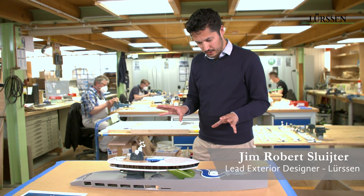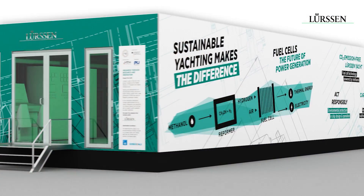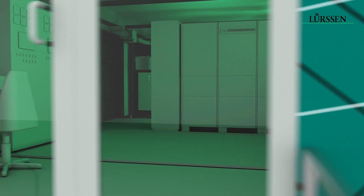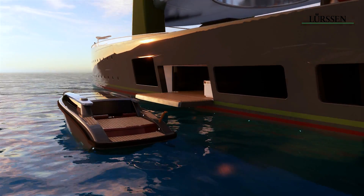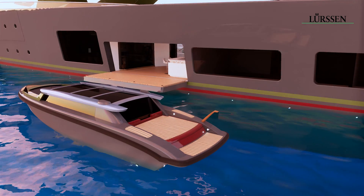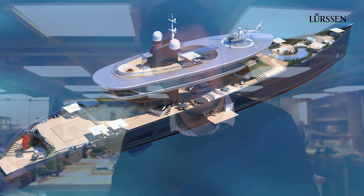A couple of the features we've included: we have no diesel engines on board. We have a fuel cell propulsion system run on methanol, and all the tenders and toys are fully electric — so there are no diesel engines on board whatsoever.